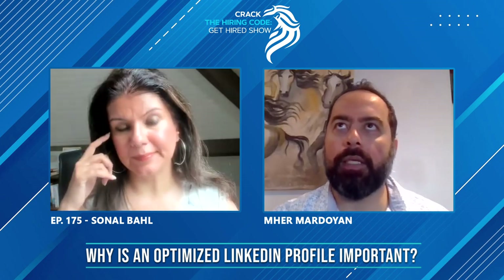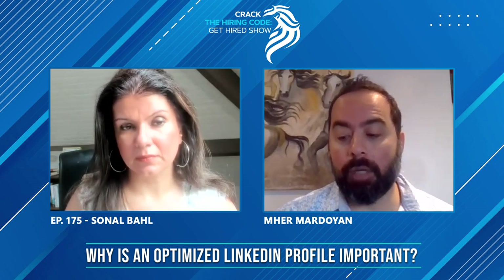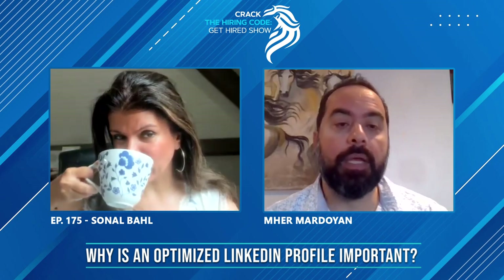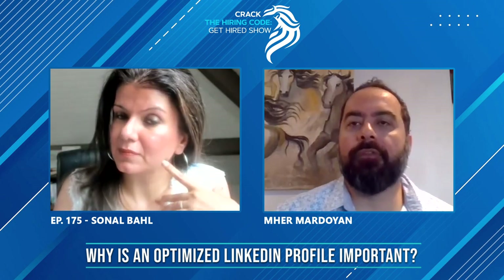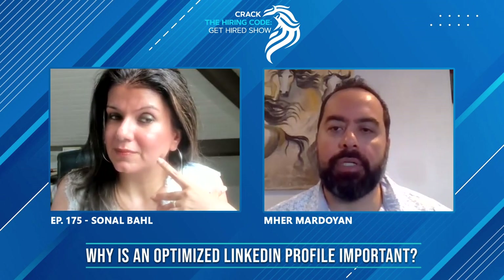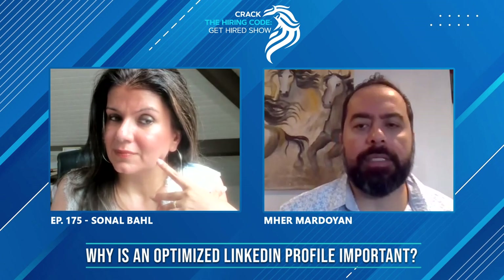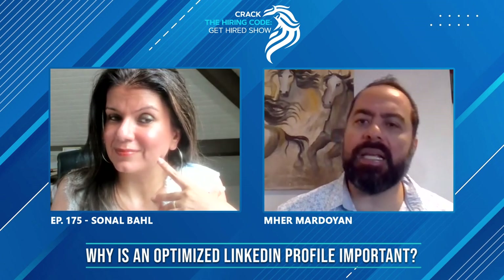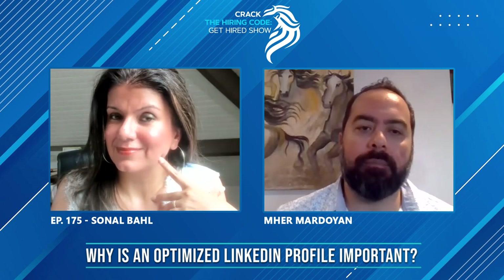After applying online, is it okay for the job seeker to reach out to the hiring manager or recruiter saying, 'Hey, I applied to your role, I'm looking forward to hearing from you' or 'This is what I can bring to the table'? I know recruiters are bombarded with these messages, but does it add anything?